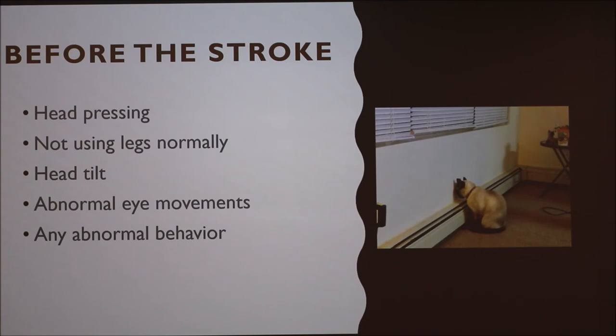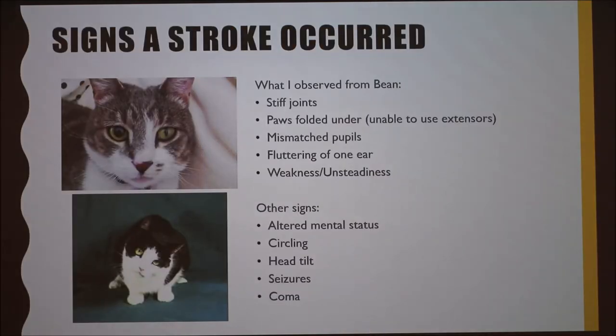Signs that a stroke has occurred include stiff joints with paws folded under, mismatched pupils, fluttering of an ear — when I pet Bean his left ear would keep fluttering, which wasn't normal. There was also weakness and unsteadiness. Other signs include altered mental status, circling, head tilt, and seizures. Symptoms are usually worst in the first 24 hours and don't typically get worse after that unless there was a ruptured blood vessel.